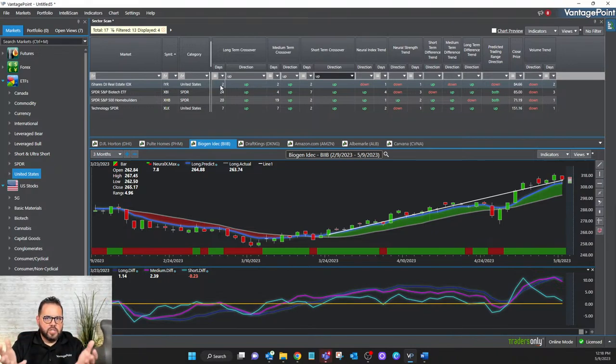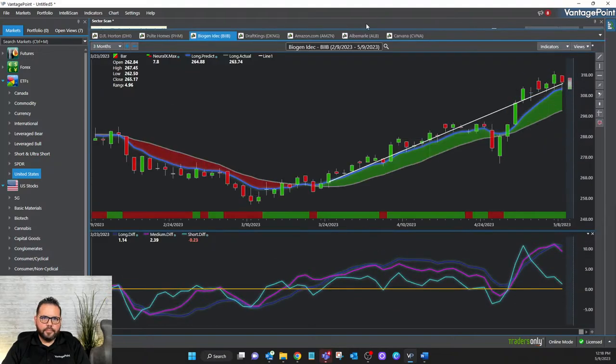I can show you how to find stocks that are expected to move as well. I've got the Biotech, Real Estate, Homebuilders, and Technology sectors here — four sectors — with Homebuilders and Technology being the strongest sectors that I can scan. When I look at this, BIIB has an 18% hypothetical gain — and that's explosive no matter how you slice it, whether you're an options trader or you like to buy the underlying.